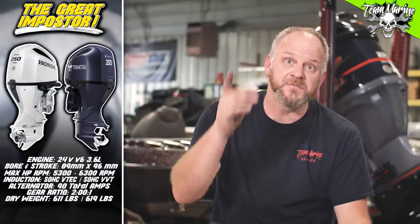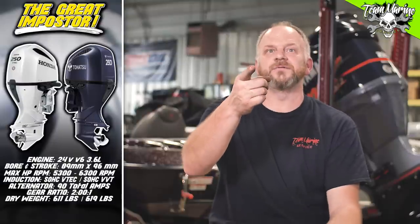Alternator: Honda is 90 total amps, 60 charging amps. Taihatsu is also 90 total amps, 60 charging amps. Gear ratio: both come in at 2.01. Dry weight: Honda is 611 pounds. Taihatsu comes in at 619 — eight pounds difference. Different motor coverings, a little more plastic on the Taihatsu, maybe a different prop.